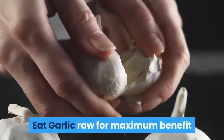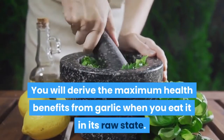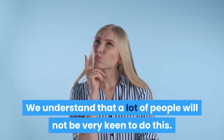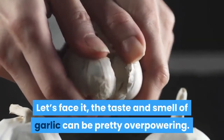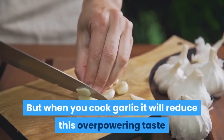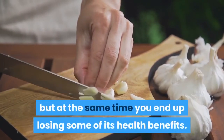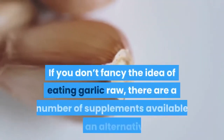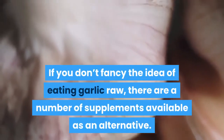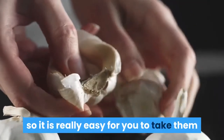Eat garlic raw for maximum benefit. You will derive the maximum health benefits from garlic when you eat it in its raw state. We understand that a lot of people will not be very keen to do this — the taste and smell of garlic can be pretty overpowering. When you cook garlic it will reduce this overpowering taste and smell quite a lot, but at the same time you end up losing some of its health benefits. If you don't fancy the idea of eating garlic raw, there are a number of supplements available as an alternative. These supplements do not have an odor and are also tasteless, so it is really easy to take them and get all of the benefits that raw garlic would provide.